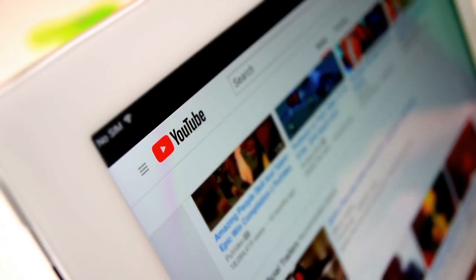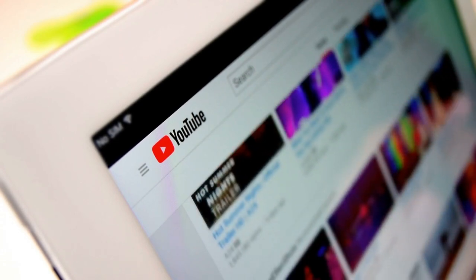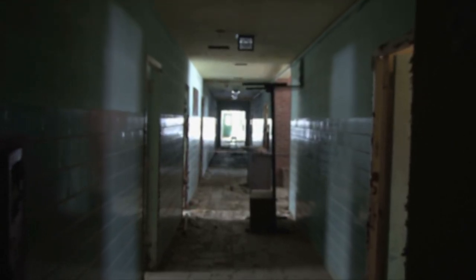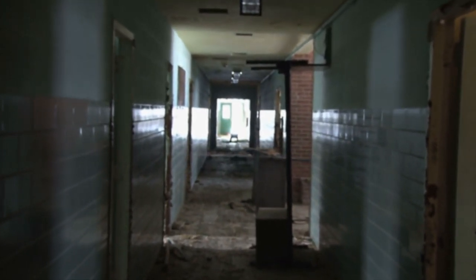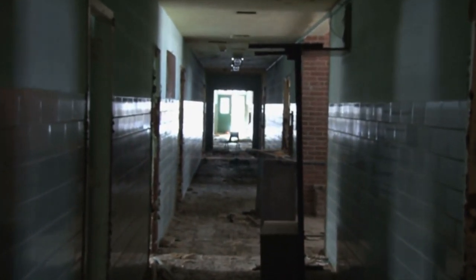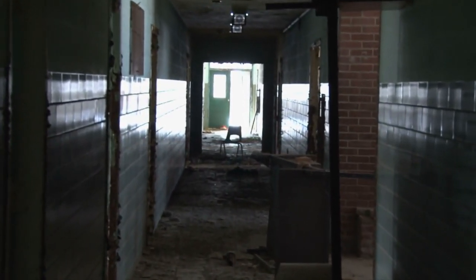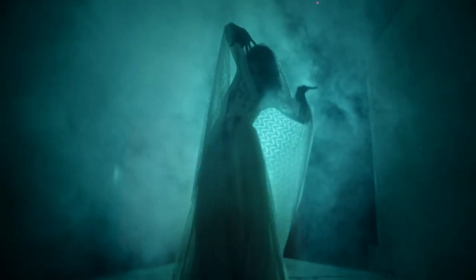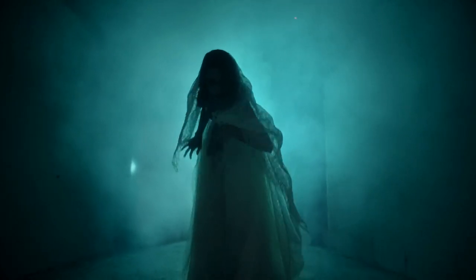As recently as 2019, one of these explorers documented their journey through the decaying building and posted the video to YouTube. In the footage, it's clear that the hospital is falling apart: white walls with holes in them, ceiling tiles hanging loosely from the roof, debris scattered across the floor, ancient newspapers lying on dusty desks, and doors broken off their hinges. Despite rumors, there are no signs of ghosts living inside the abandoned hospital, but it's still not somewhere you'd likely want to spend the night.